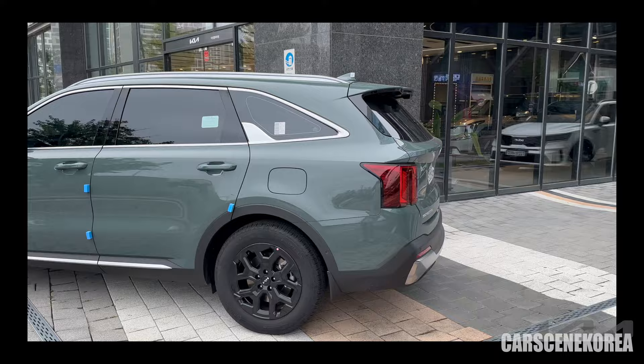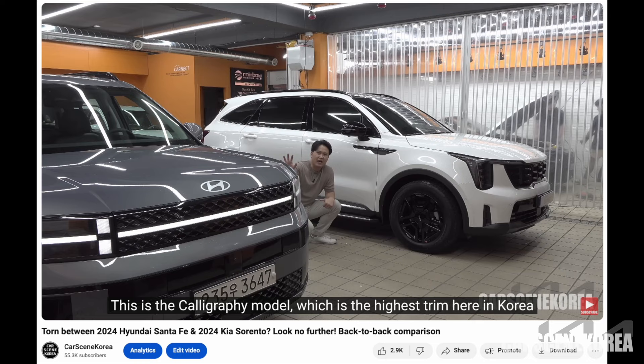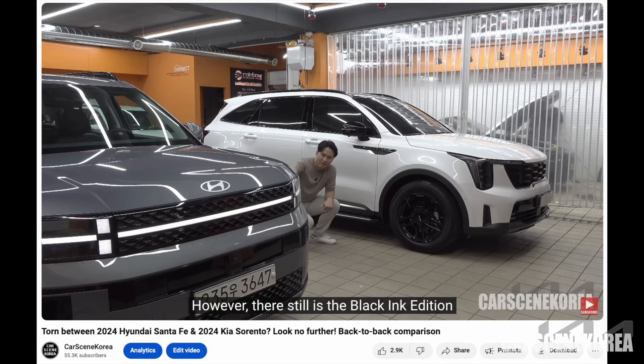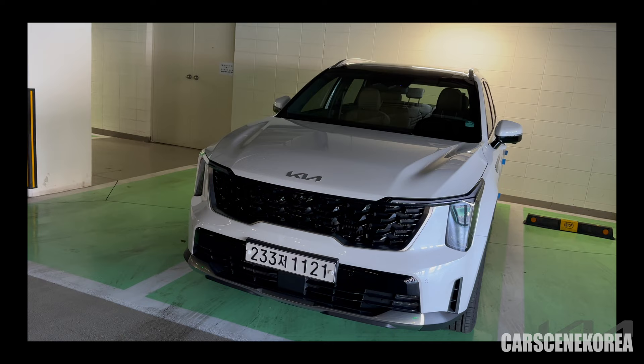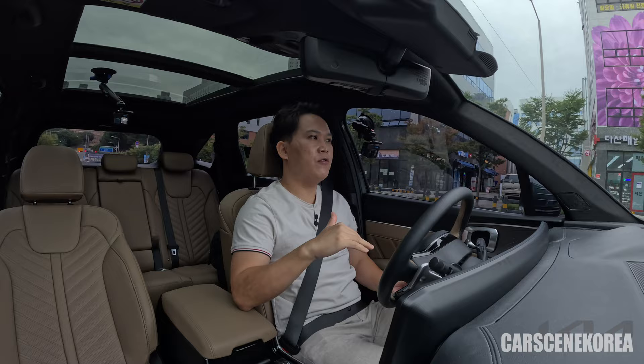To be precise, Sorento absolutely crushed Santa Fe on the pre-facelift model. If you're curious about Sorento versus Santa Fe, both 2024 year models, I've actually done a side-by-side comparison with the two vehicles. Please check out the previous video in the card and pinned comment below. I've gone through the exterior thoroughly inside-out, so there are plenty of videos on those in my channel. Today I want to focus on the test drive of this 2024 Kia Sorento hybrid model.